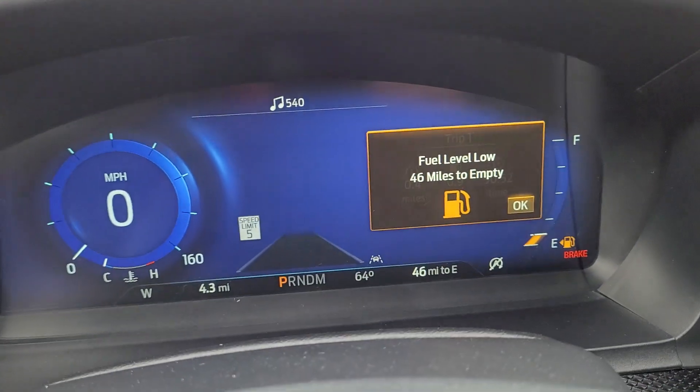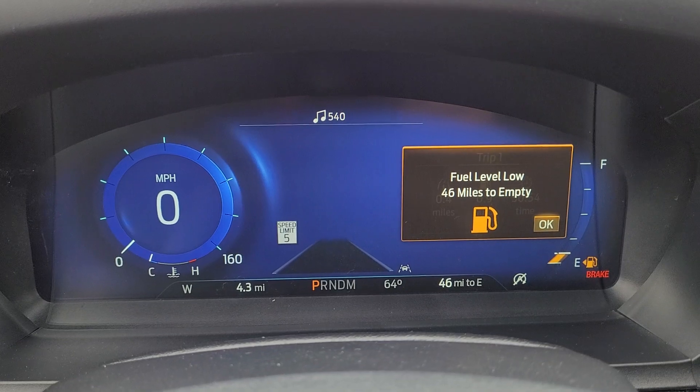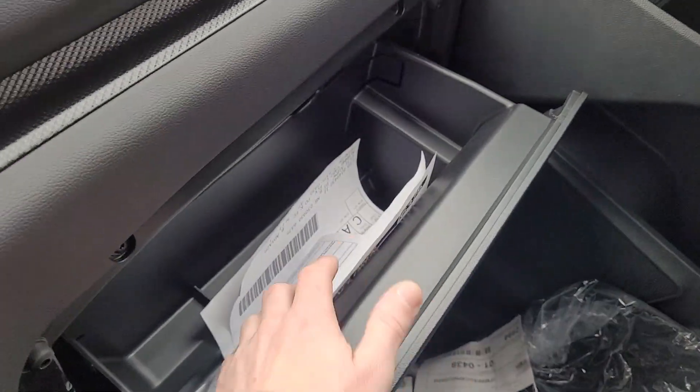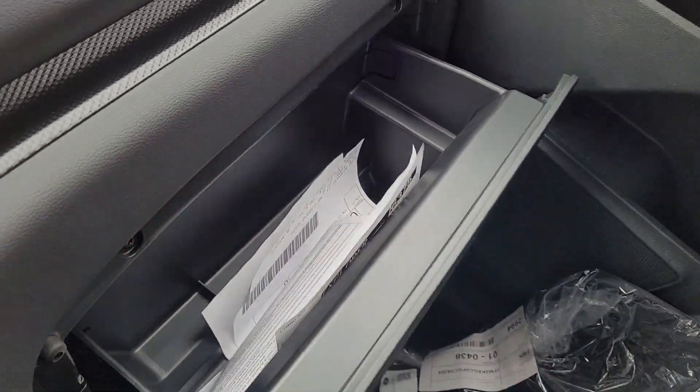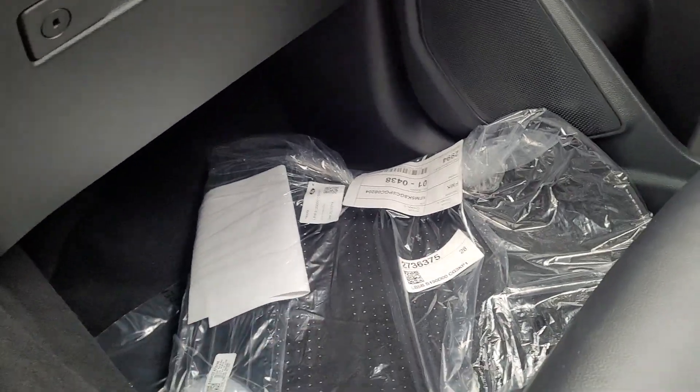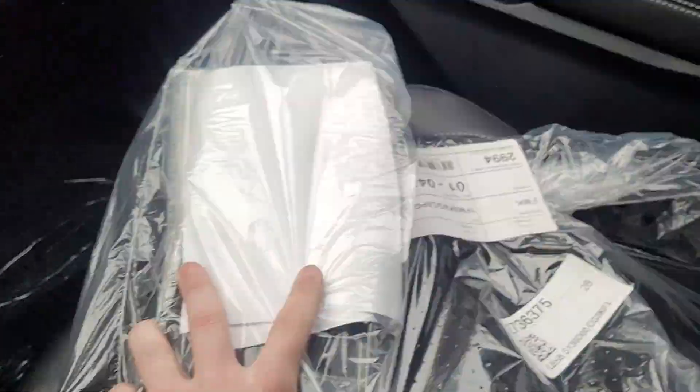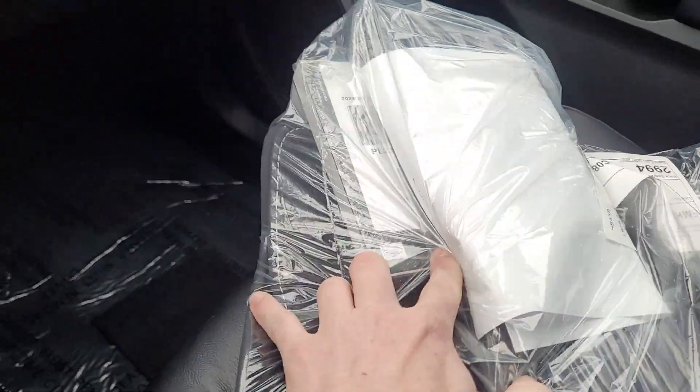It's got a digital cluster here, and this one has 4.3 miles on it — super low miles on this one. The floor mats are here in the bag, along with the little trunk accessories and the owner's manual, all of which will be put in when they clean it up.